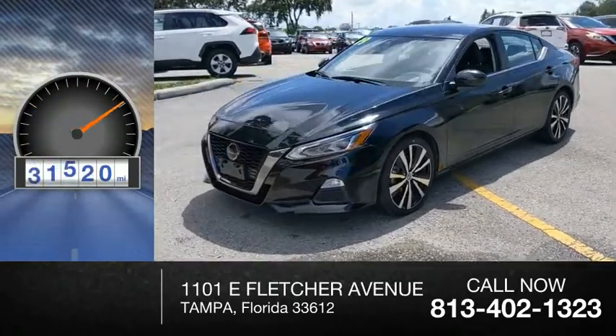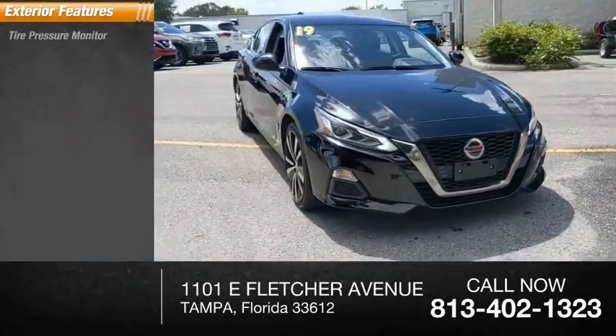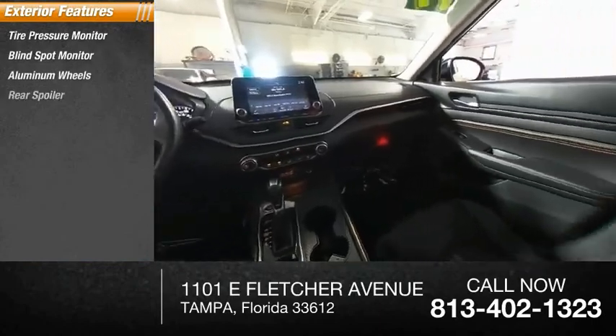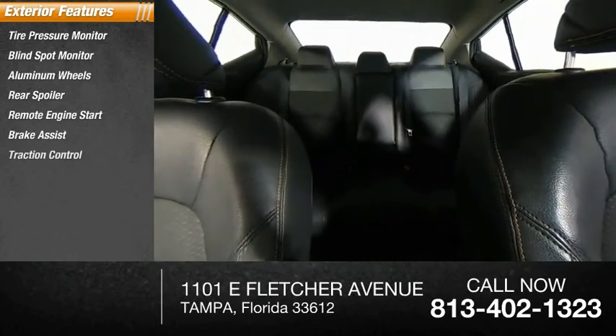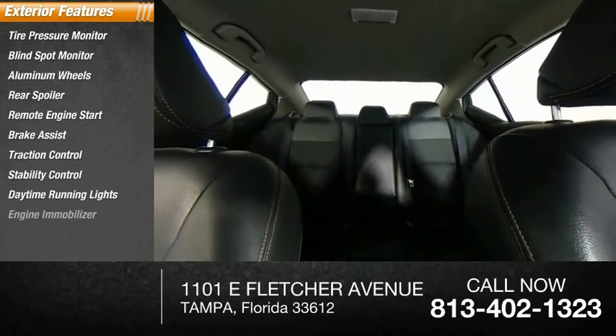This vehicle has less than 45,000 miles. Here are some of this vehicle's great options: tire pressure monitor, blind spot monitor, aluminum wheels, rear spoiler, remote engine start, brake assist, traction control, stability control, daytime running lights, and engine immobilizer.